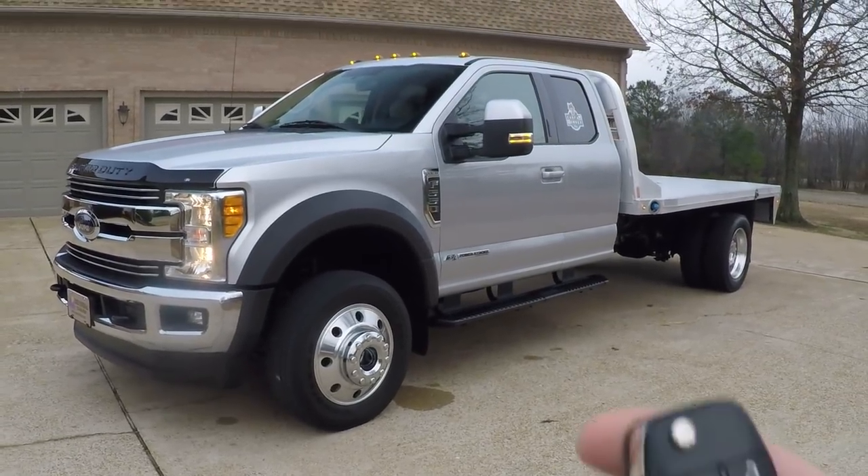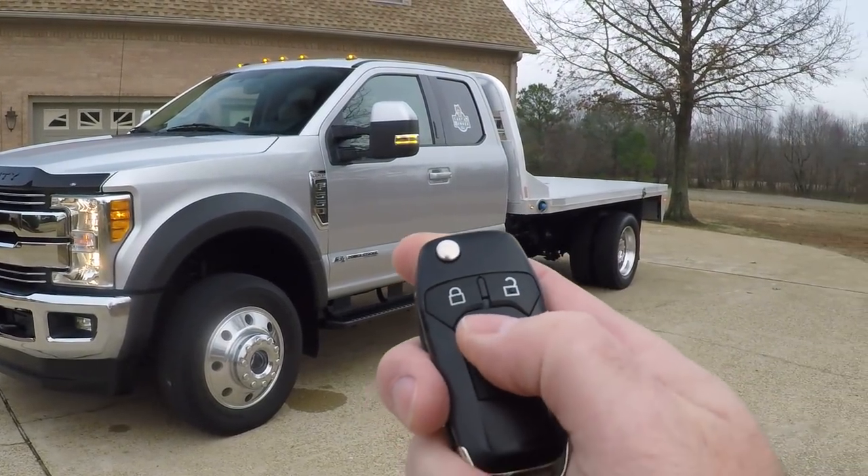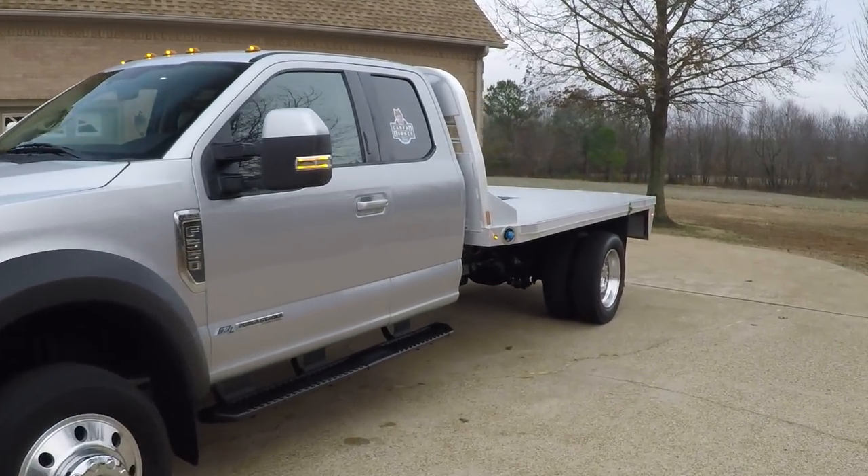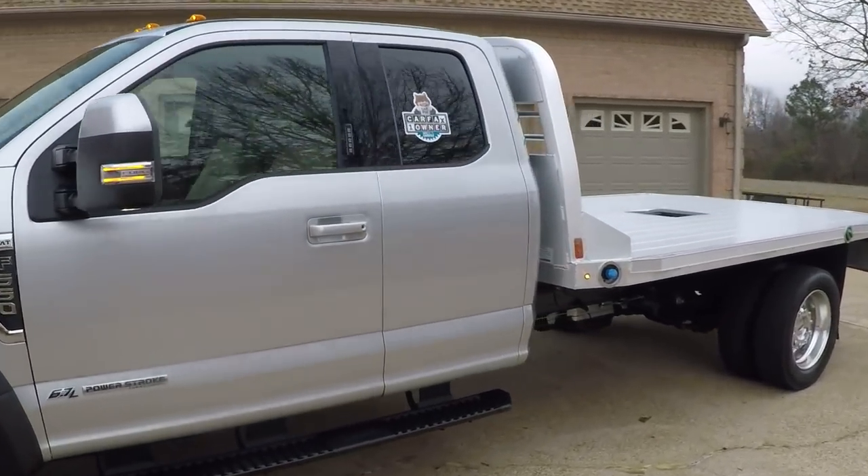It does have remote engine start. You just lock it and push this button twice — cranks right up. It's nice when it's cold or hot; you can get the climate control going from inside the house.